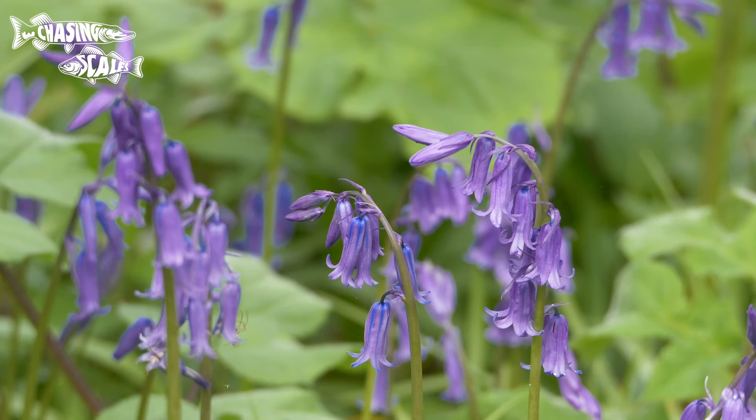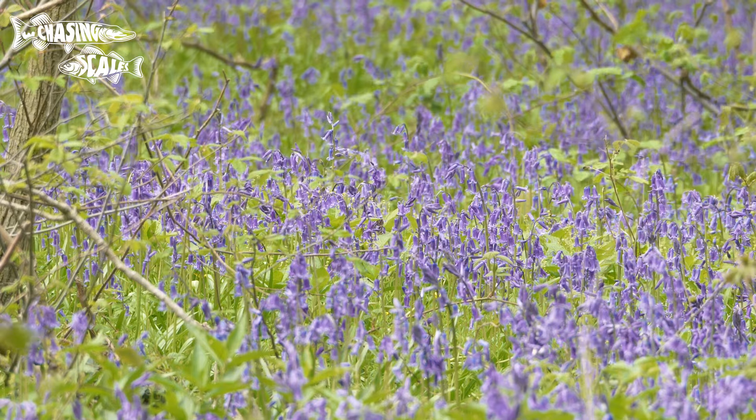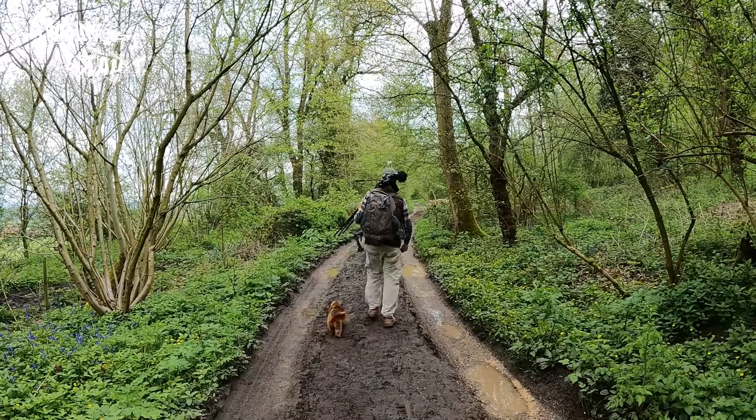Bluebells are a bulb that remains hidden for most of the year but in the spring pushes out to produce one of the best spectacular British wildflowers there is. Late April is usually the most productive time to see them in full swing, but this will vary depending where you are in the country.